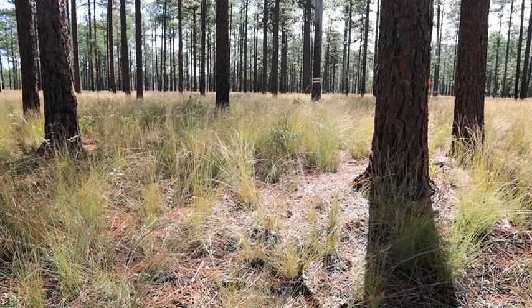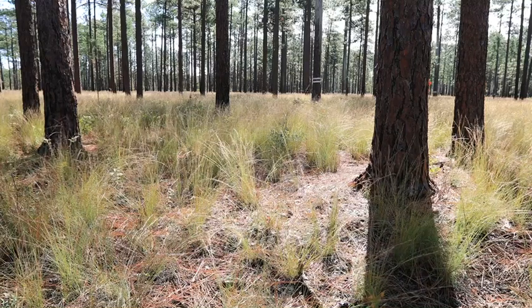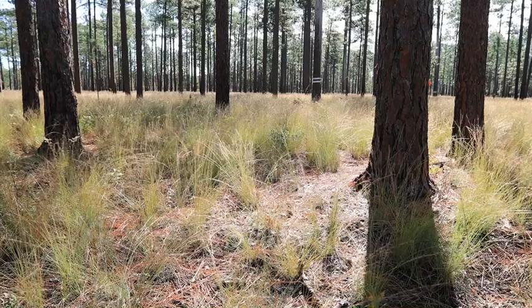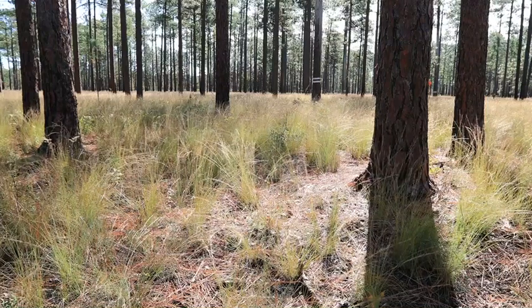My name is Brady Beck. I'm a wildlife biologist for the Wildlife Resources Commission and I've been working in the longleaf pine ecosystem for close to 27 years now. Right now we are in the middle of the Sandhills game land, which is approximately 65,000 acres of public land managed for fishing, hunting, and other wildlife observation purposes, and it's some of the nicest longleaf pine left in the state of North Carolina.